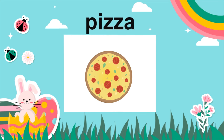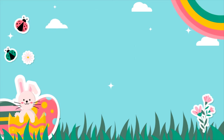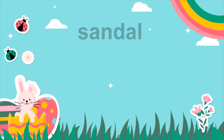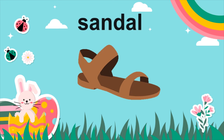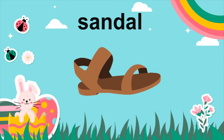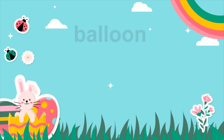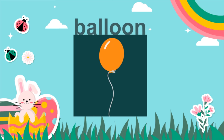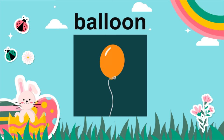Pizza. Pizza. Sandal. Sandal. Balloon. Balloon.